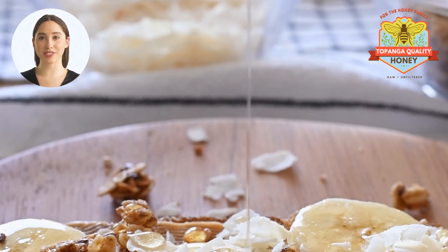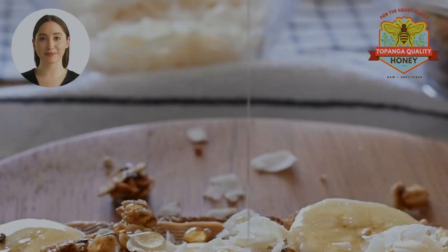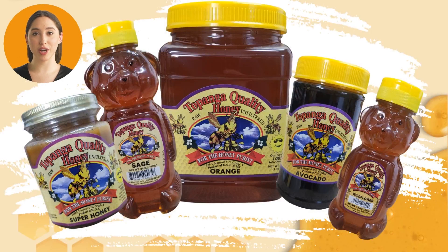Orange honey was also used as a sweetener in tea and coffee, and it was used to make honeycomb candies. Orange honey is prized for its unique flavor, which is a combination of sweet and tangy, and it is often used in cooking and baking.